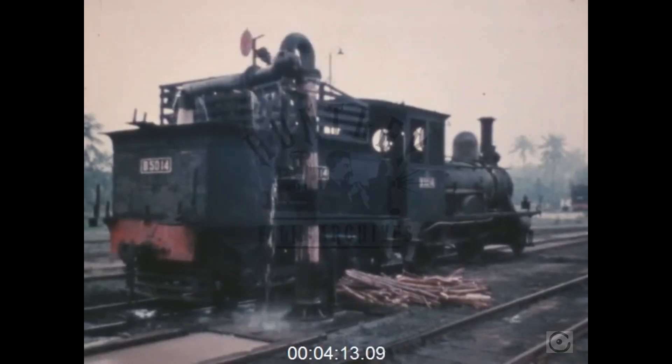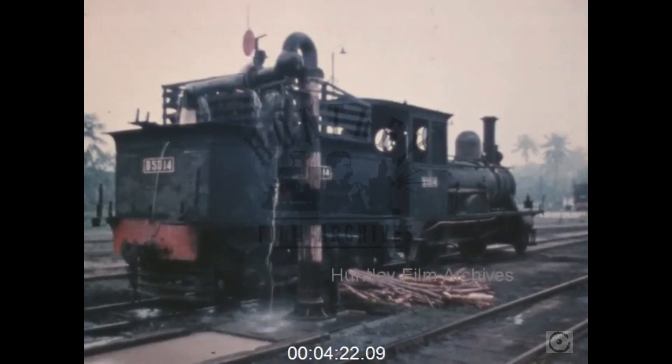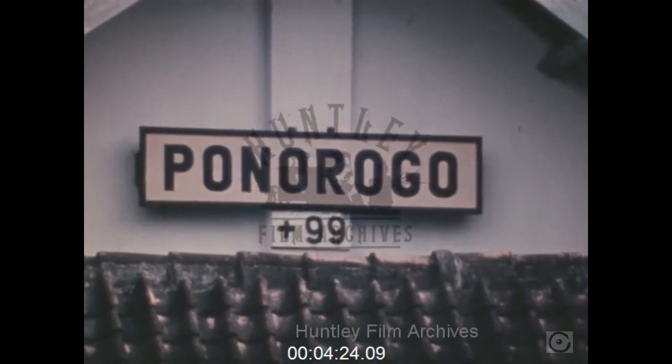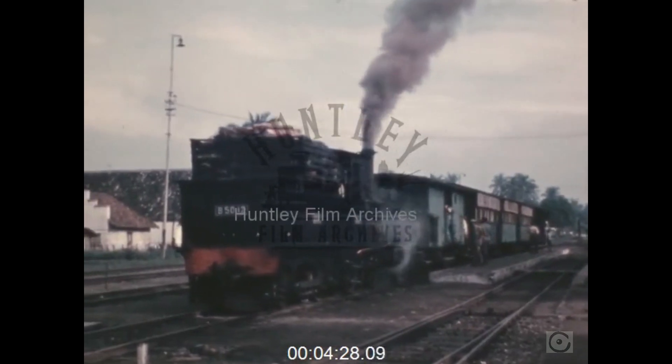They are now used on the Madien-Toslahorn branch in East Java, where their light axle loading enables them to run on what is virtually tramway track. The main station on the branch is the market town of Ponorogo, and here we see the branch train setting off to the terminus of Slahol.